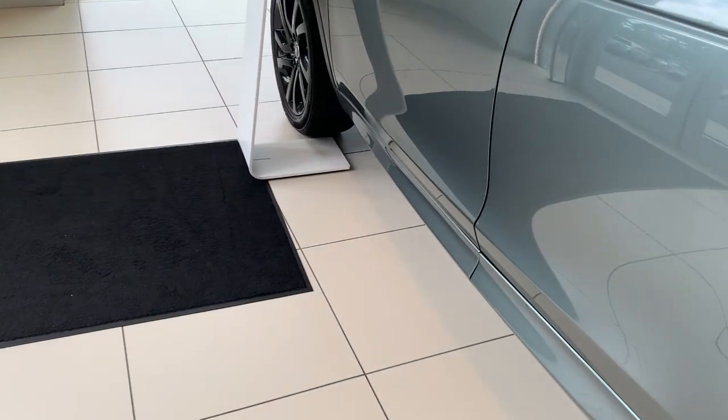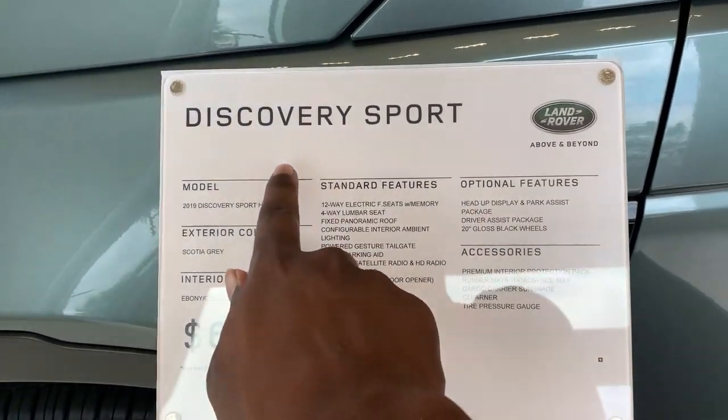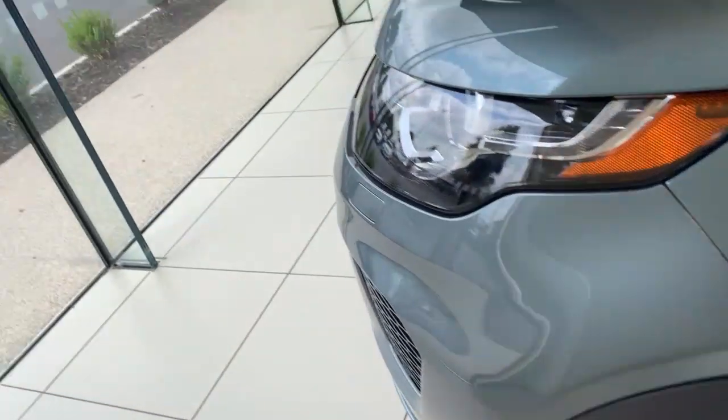So we are in the Discovery Sport right here — Land Rover, $65,000. The type of Range Rover I'm looking for is a Velar, or maybe a Jaguar something like that. I don't know much about the Jaguars, but the Land Rovers I'm really into, so let's go find somebody.